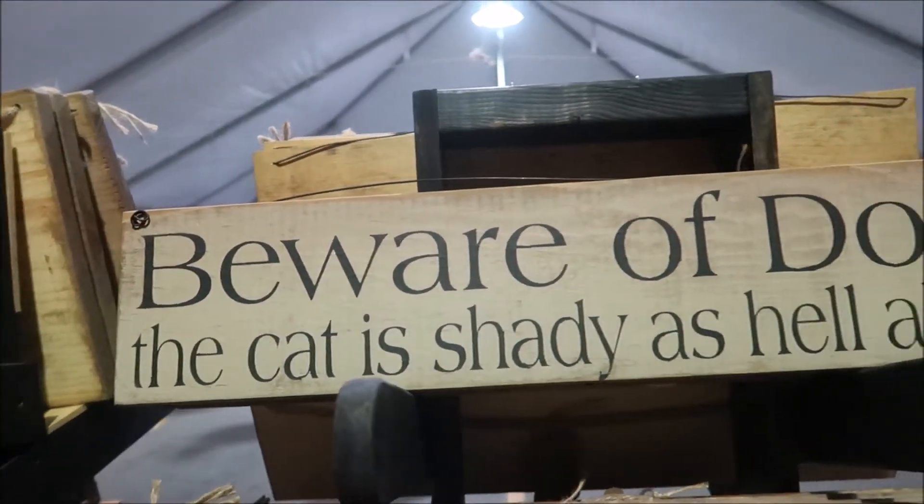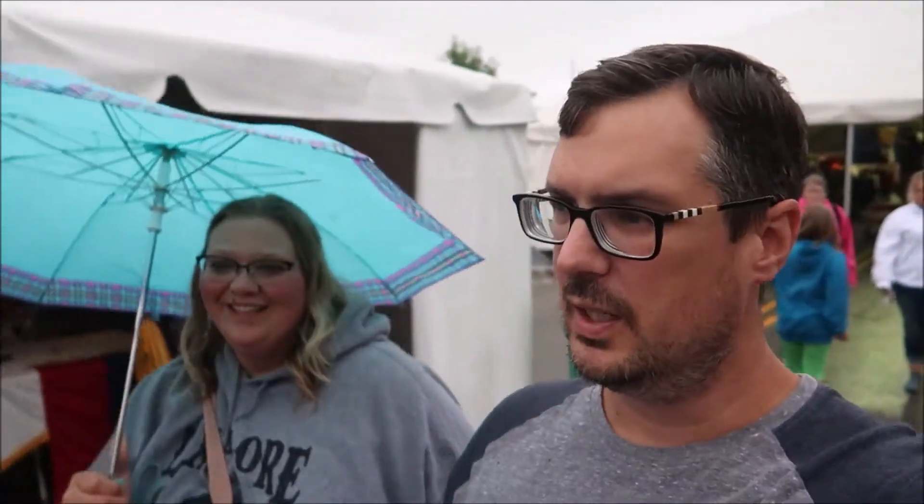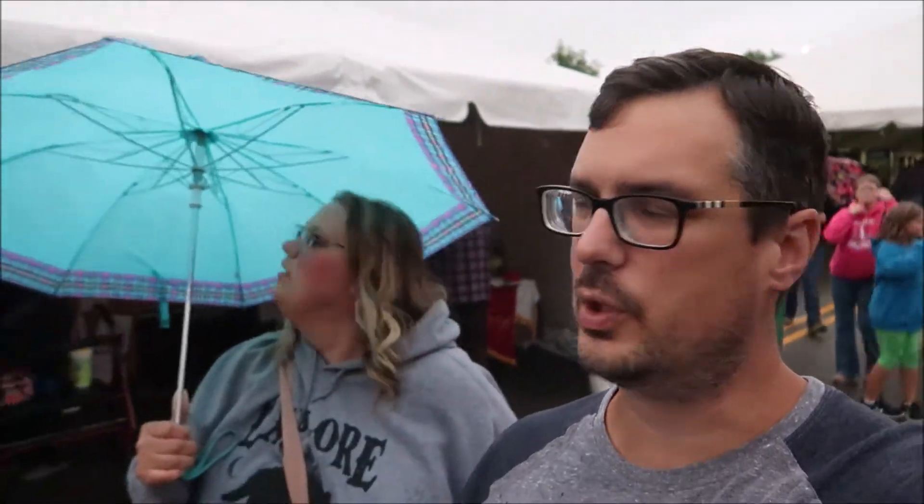Honey, beware of the dog — but the cat is shady as hell also. I love that, that is awesome. That fits in our house. So we left the commercial area, bought a couple things — the home sign — and we found wine slushies that we tried and they were super good. We bought a couple of those. But now we need to eat.